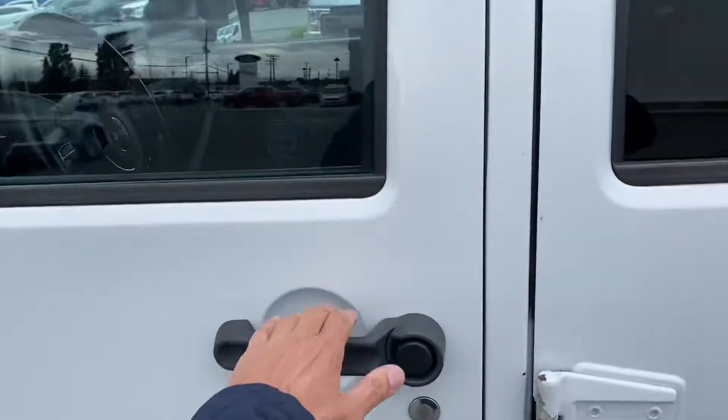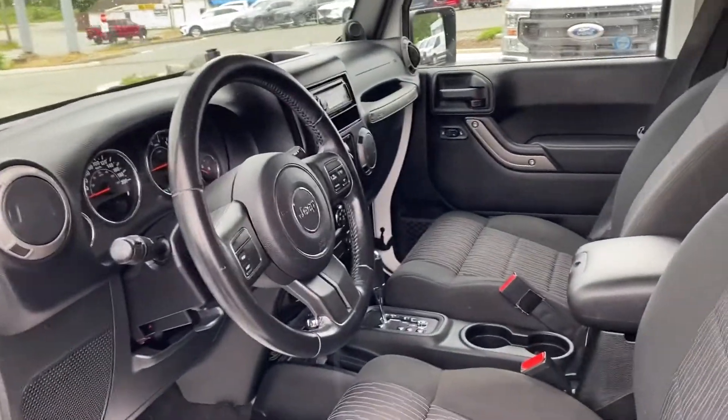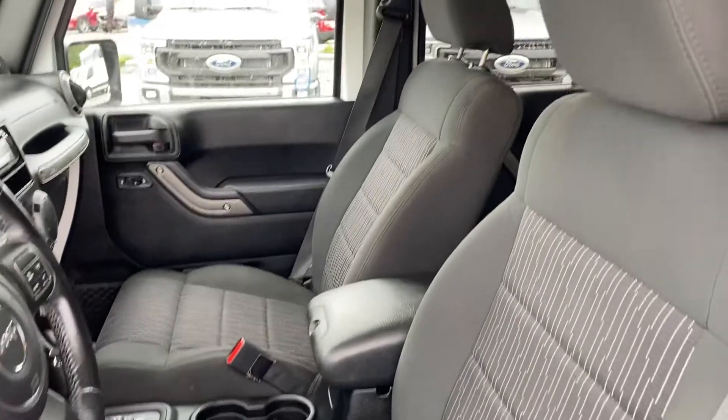Look inside with regular power options — windows, locks, mirrors. It's only got 105,000 clicks on it, so sensible kilometres for a 2012.